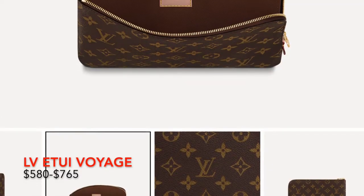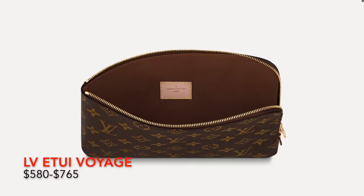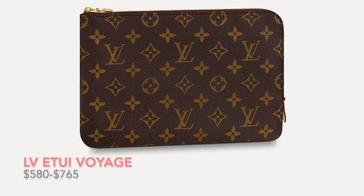Next, we do have the E2 Voyage. It comes in GM and PM, which are the two sizes — GM is the bigger one, PM is the smaller one. It does zip around and kind of opens up, so be careful what you put in it and how you open it. I'm not too sure if it comes in other monograms. This retails for $7.65.